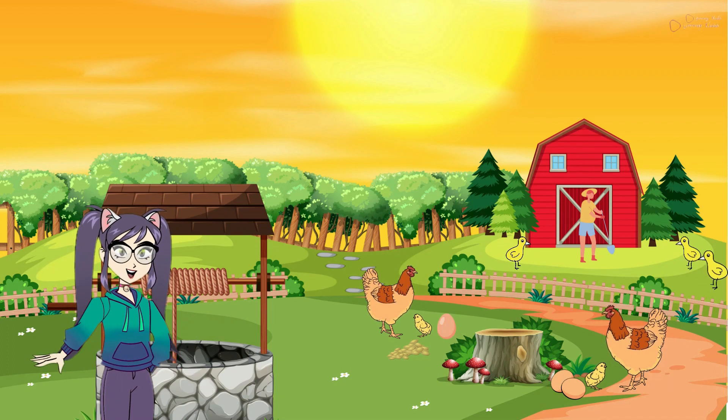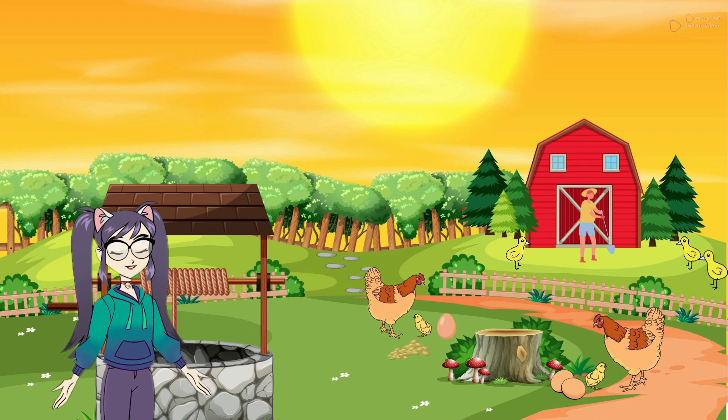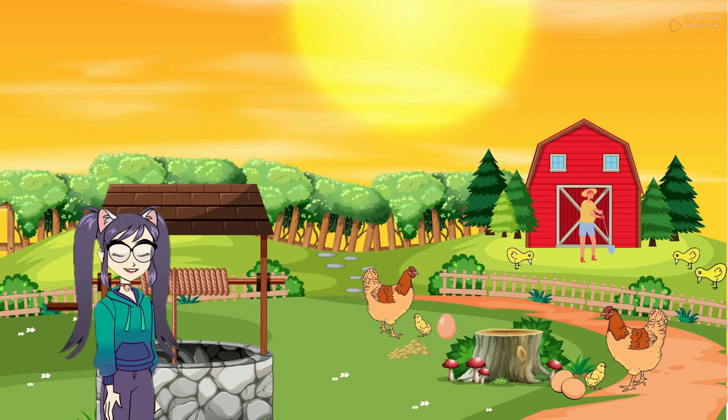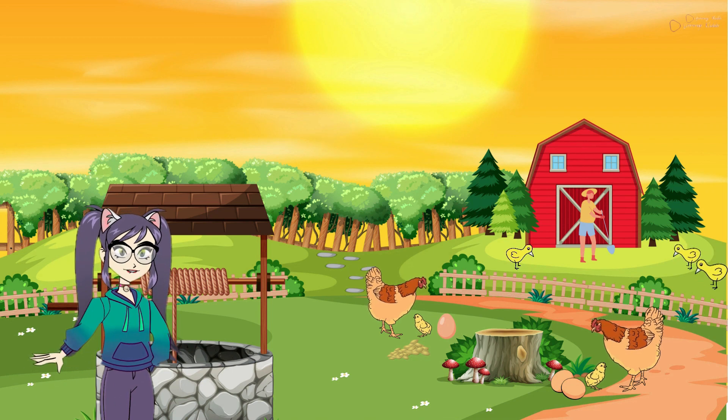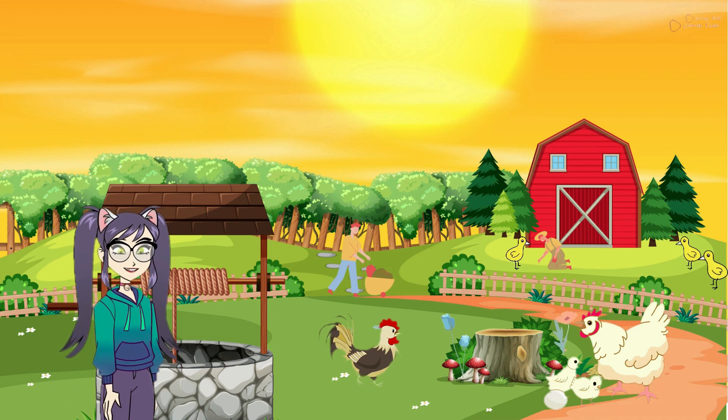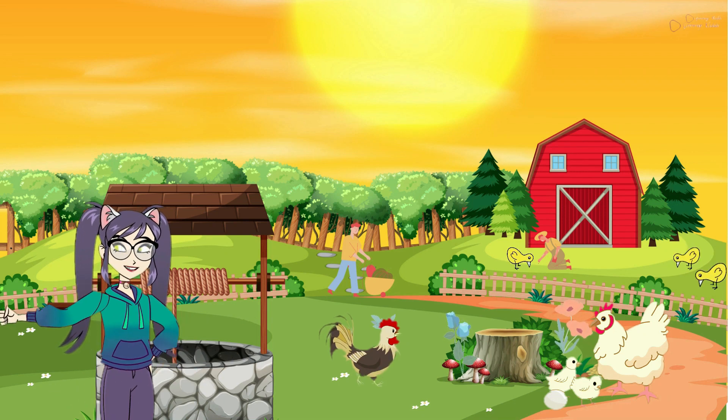We can collect the eggs from their nests to eat. These eggs are delicious and full of nutrients. Hens like to scratch the ground with their feet to find tasty worms and bugs to eat. They also enjoy eating grains like corn and seeds.